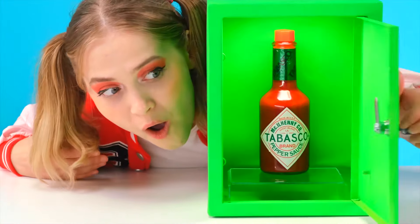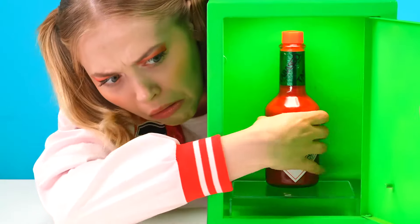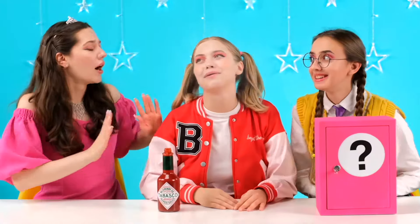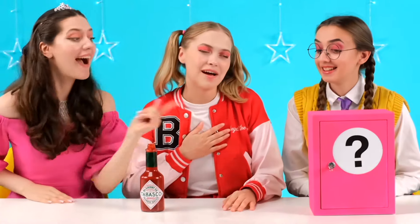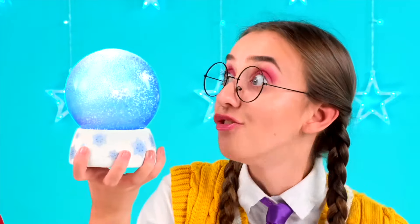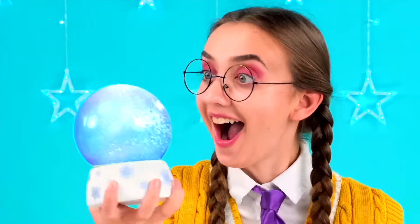Let's see what I got. Is that Tabasco hot sauce? Why didn't I get something yummy? Oh, it's so spicy! I'm burning! Thank you. You helped me. Now it's Chris's turn. Yay! What's in store for me! Some kind of a globe! Interesting. What can it do?